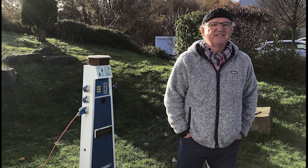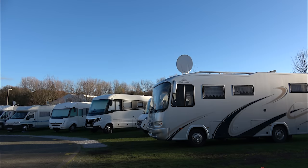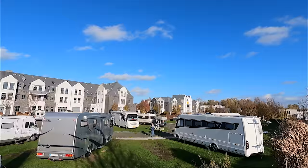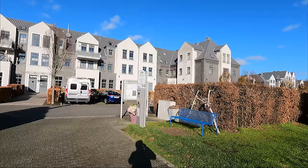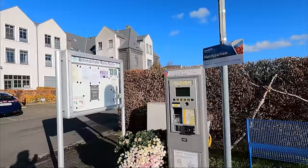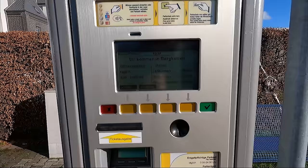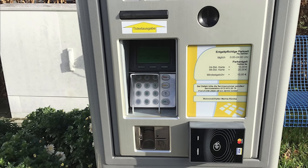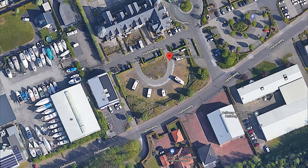Ausreichend Stromanschlüsse sind vorhanden – 800 Watt kosten 50 Cent. Der Stellplatz ist halbkreisförmig angelegt, der Untergrund ist Rasen. Es handelt sich um einen kostenpflichtigen Stellplatz: Er kostet 10 Euro pro Übernachtung. Bezahlt wird vorne an der Zufahrt am Parkautomat – mit Hartgeld oder Kreditkarte. Nur etwa 100 Meter entfernt ist der Hafen Marina Rünte, den man über einen kleinen Gehweg erreicht, der direkt an den Stellplatz grenzt.